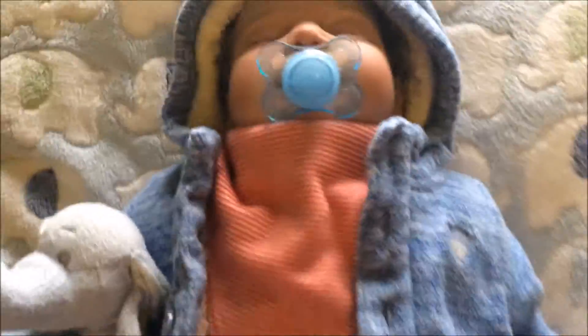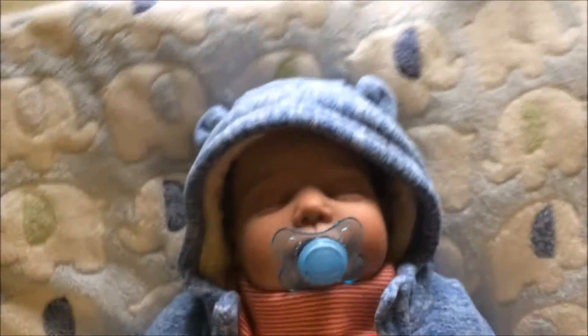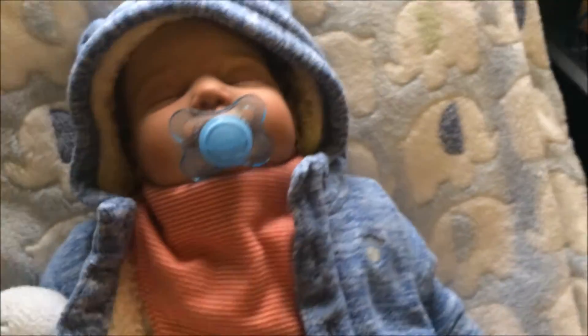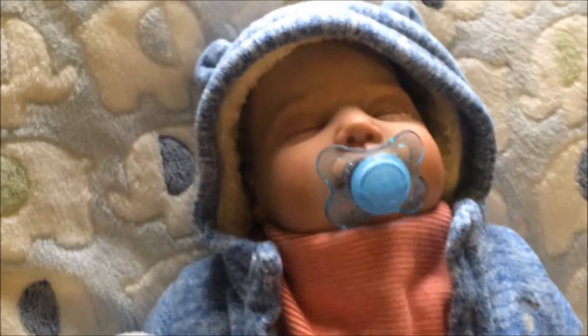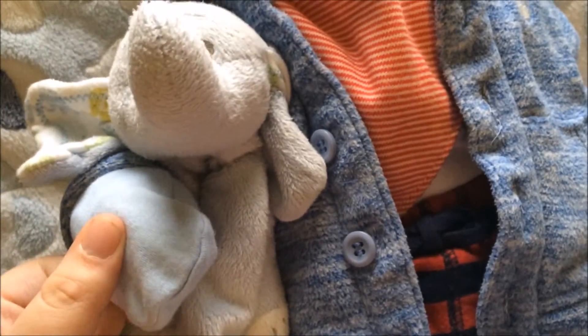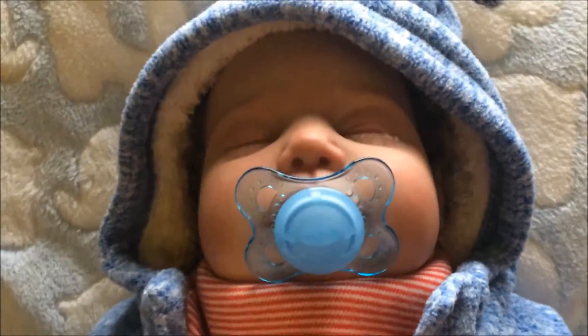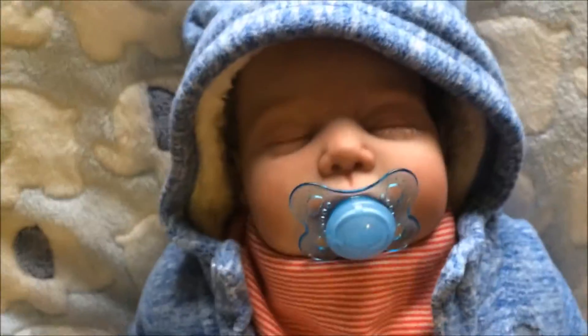I know that the coat doesn't really match, but I just wanted him to be nice and warm. His real little outfit is the red and white one with the little bib and stuff, but it's going to be cold outside so I decided to put his coat on. He's also got his mittens, his pacifier — slash dummy depending on what you call it — and his little friend.